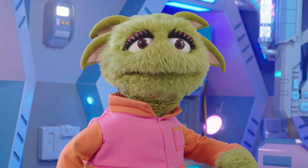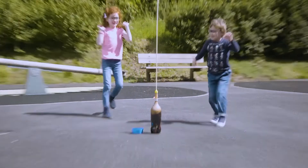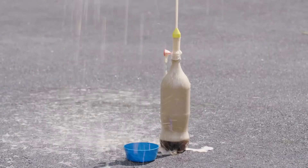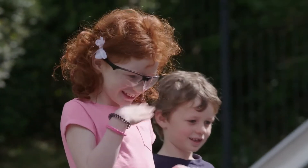This is exciting! Wow! Look at all that fizzy drink! That was quite an eruption!